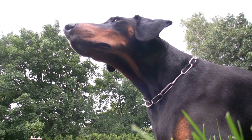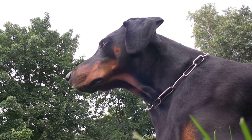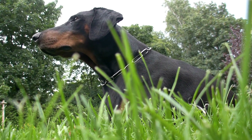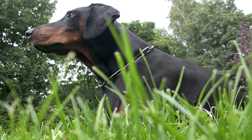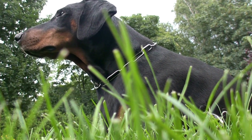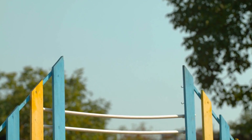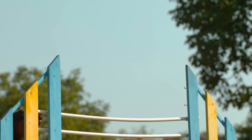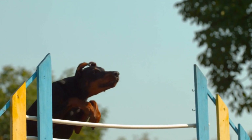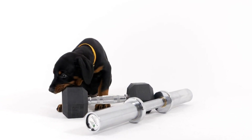Dobermans, like many other breeds, can be prone to gastrointestinal issues due to their unique anatomy and sensitive digestive systems. Understanding these potential issues and implementing effective management strategies, such as feeding appropriate diets, regular exercise, and digestive supplements, can greatly contribute to maintaining your Doberman's digestive health. Remember to consult your veterinarian for personalized advice and to address any concerns you may have regarding your Doberman's digestive well-being. With proper care, you can help your Doberman live a healthy, happy life free from gastrointestinal discomfort.